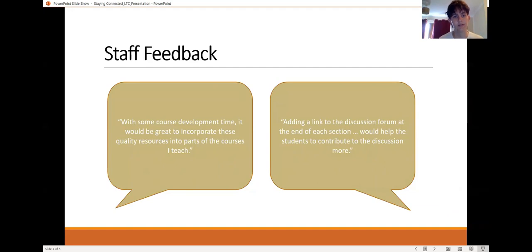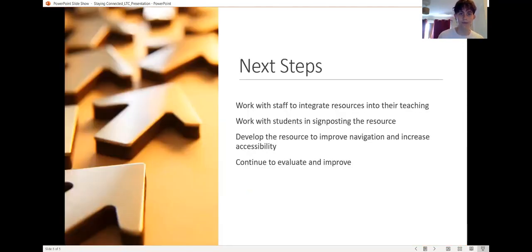We also asked staff for their feedback and they were really positive about the course, but said it would be better to incorporate the resources into courses and modules that were taught. Some staff also recommended adding a link to a discussion forum at the end of each section so students could discuss what they'd learned. So from this, we're going to work with staff to integrate resources into their teaching and with students on signposting the resource and making it quicker and more accessible. Thank you for watching, and I hope this resource is useful to you.